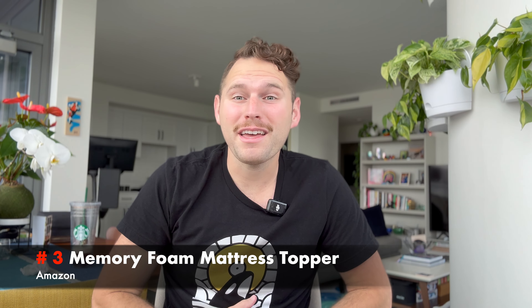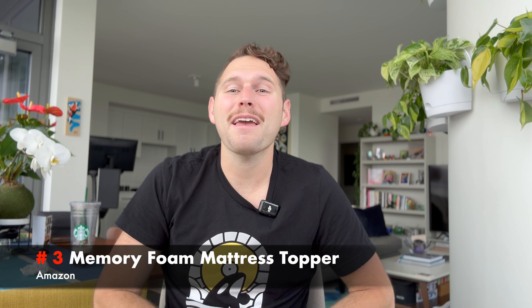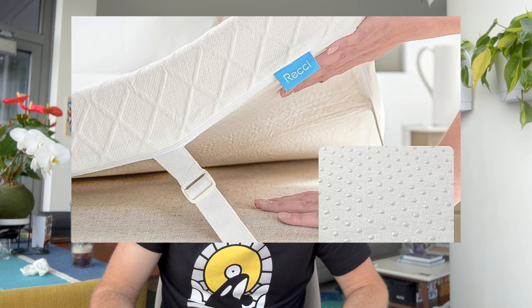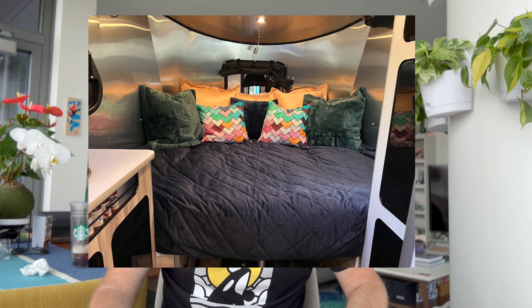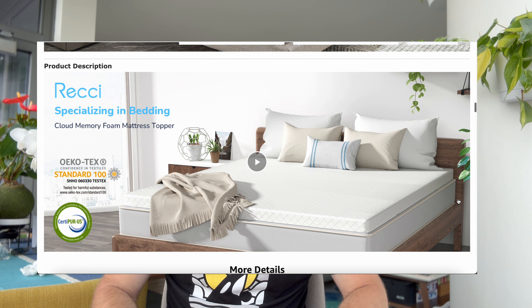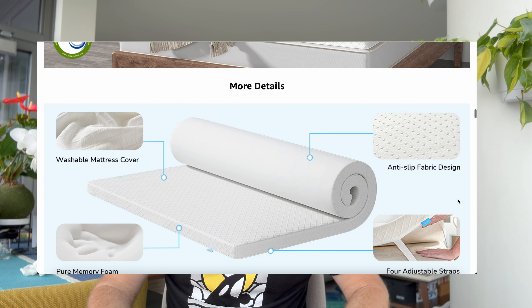Coming in at number three of our most used products is a memory foam mattress topper for our bed conversion. In our Basecamp, we can lay down all of our cushions and the back converts to a pretty massive king-size bed. We did try to sleep on it without any type of topper just to see how we'd adjust, and it was pretty no bueno. I have a pretty bad back and it just wasn't enough cushion for us — and we are in our mid-30s. It was about $150 off of Amazon. The brand is called Reci, R-E-C-C-I. I'm not sure if they still carry this exact one, but I will try to find a similar one and link it in the description below.